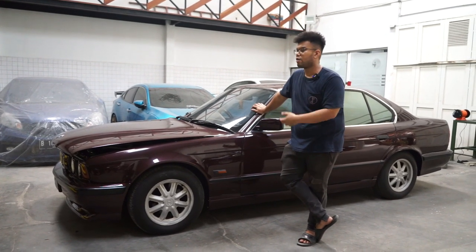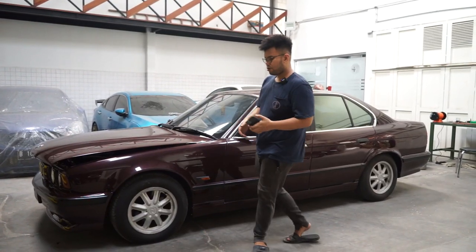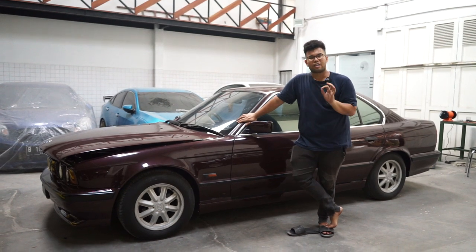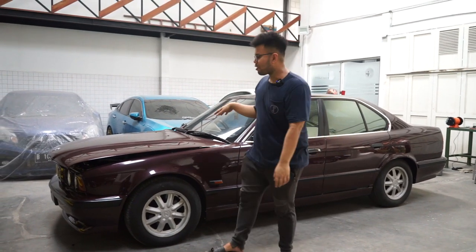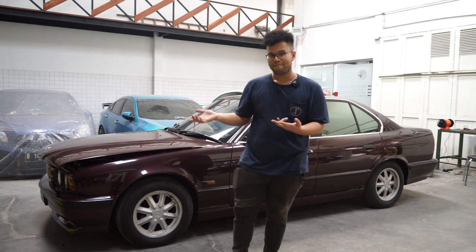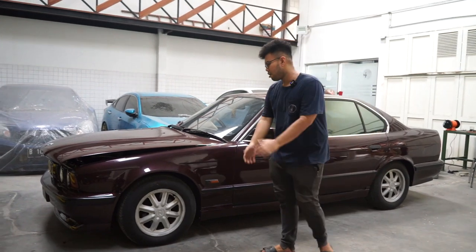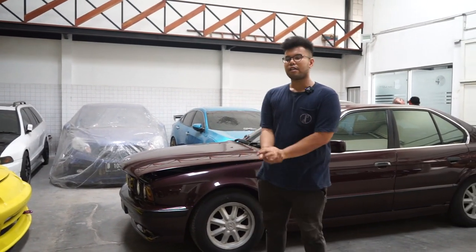The five disadvantages: first, terrible fuel consumption — probably around 1:4 or 1:5 km/L. Second, the radiator is a big problem — because the engine runs hot, in traffic it really punishes all the radiator seals, hoses, and the reservoir tank, which are very prone to damage. Third — honestly I don't dislike much — the car is long. Really the main drawbacks if you want to daily drive this are: budget for fuel and budget to fix the radiator cooling system, which needs to be perfected.